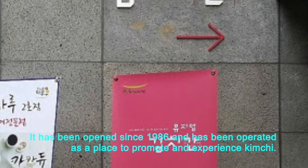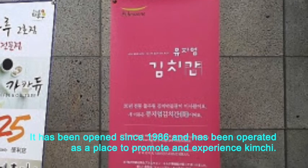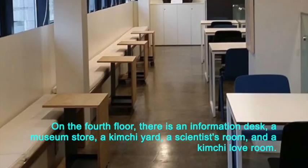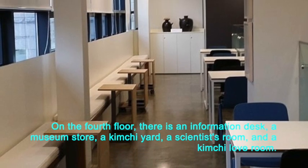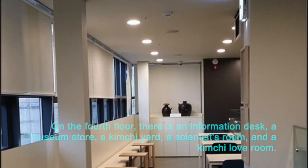It has been opened since 1986 and has been operated as a place to promote and experience kimchi. On the 4th floor, there is an information desk, a museum store, a kimchi yard, a scientist room, and a kimchi love room.